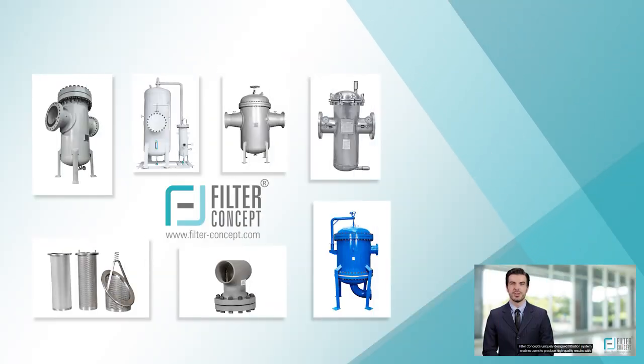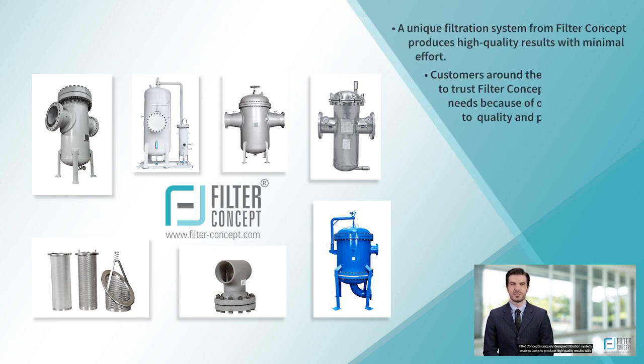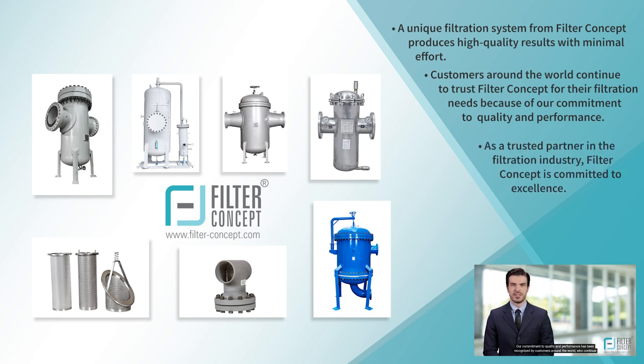Filter Concept's uniquely designed filtration system enables users to produce high-quality results with minimal effort. Our commitment to quality and performance has been recognized by customers around the world who continue to trust Filter Concept for their filtration needs. This commitment to excellence is what makes Filter Concept a trusted partner in the filtration industry.